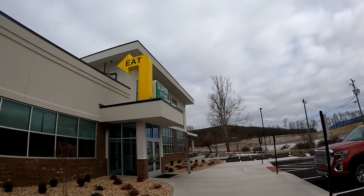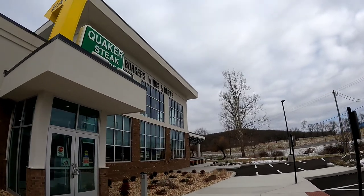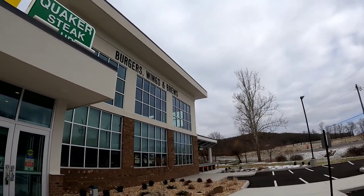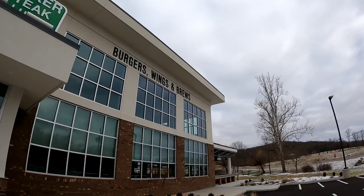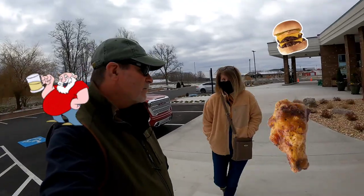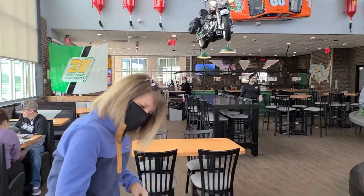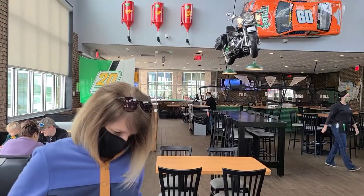I'm going to have to talk over this whole thing because there's copyright music throughout, so I'm just going to talk over it and insert my own music. The sign says Burgers, Wings, and Brews, and that sounds good. So we headed on in to get out of the cold.